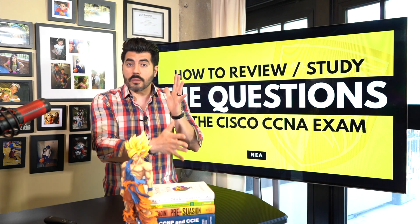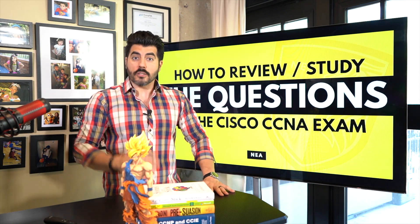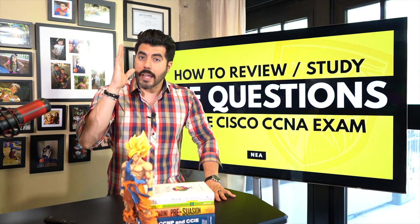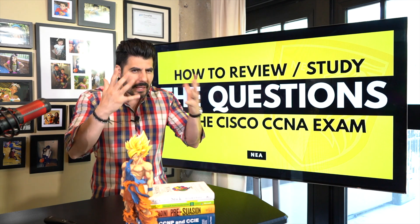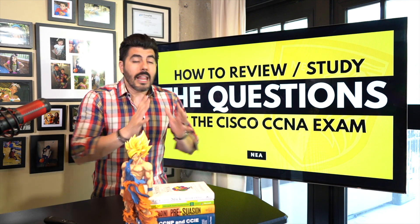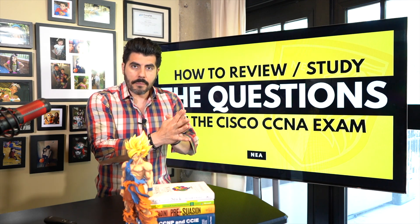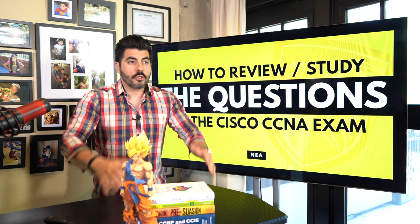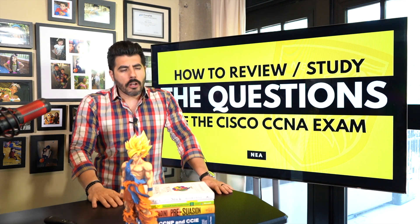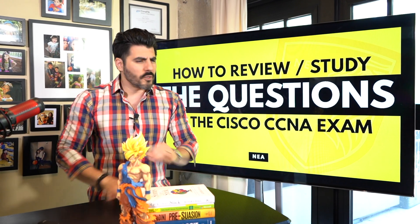You think, let me get the questions and go through them to find out if I really have what it takes to schedule and take the exam. That's exactly the approach most people take - let me find out if I'm ready. So you go through question number one, you see the options, and think option A is the answer. Then you look at the answer and you realize, oh my God, I got it wrong.